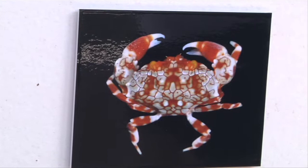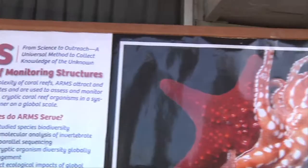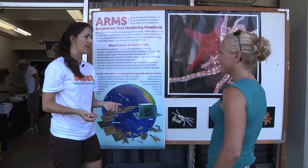And nudibranch. So you can find all sorts of different things on there. We don't know what we have as far as new species on this yet.